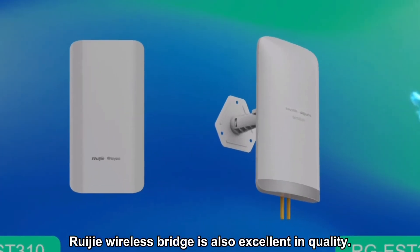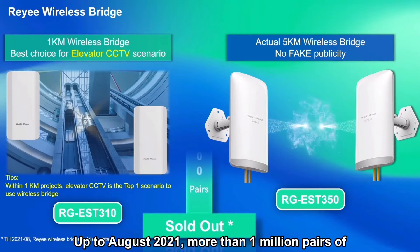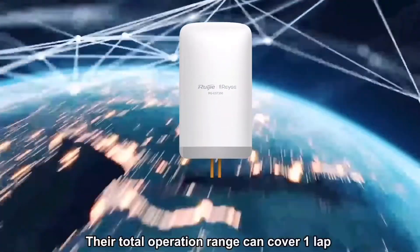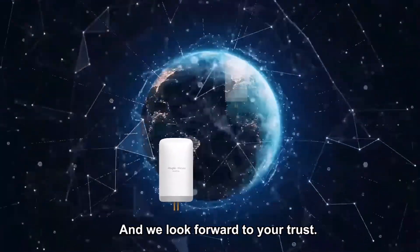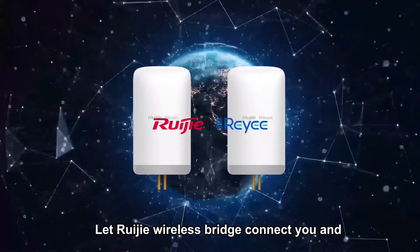RayJ wireless bridge is also excellent in quality. Up to August 2021, more than 1 million pairs of RayJ wireless bridges have been installed globally. Their total operation range can cover one lap around the earth. We appreciate our customers' approval and we look forward to your trust. Let RayJ wireless bridge connect you and satisfaction.